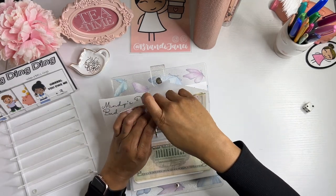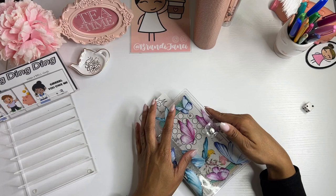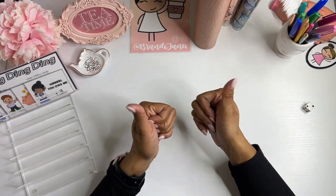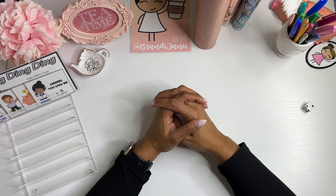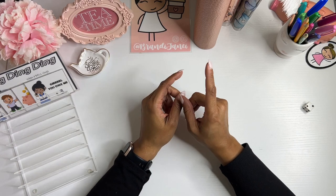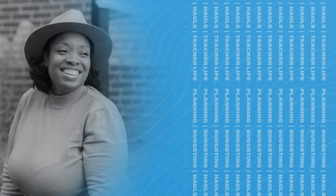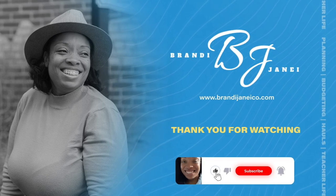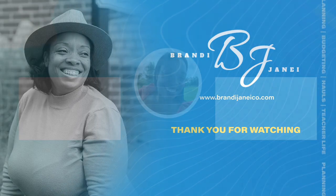That is it, you guys, for this latest installment of Mini Mondays. I hope you enjoyed this video. If you did, please be sure to give it a thumbs up, subscribe to my channel if you haven't already, and I would love it if you hit the notification bell so you can be notified whenever I post a new video. Be safe, be kind, or be quiet. Be well, and I'll catch you in the next one. Bye!